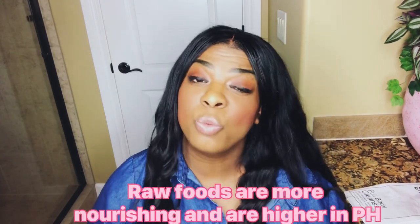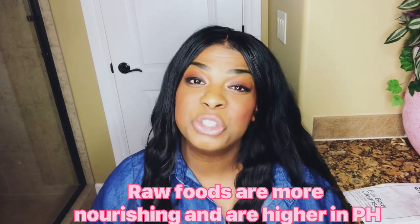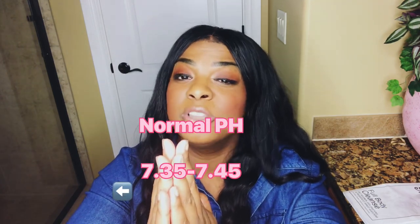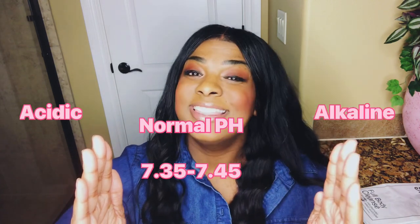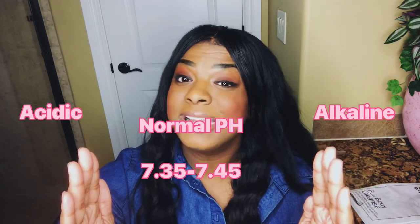They want you to eat a raw food diet on this cleanse. Eating raw has more nutrients than cooking the food, and raw foods are higher on the pH level — meaning alkaline — and will help balance your pH. 7.35 to 7.45 is considered the normal pH level in the body. Once you go below 7.35, that's considered acidic. Once you go 7.45 and up, that is considered alkaline. You want to eat more alkaline foods, especially if your body is acidic.